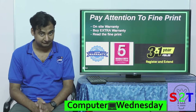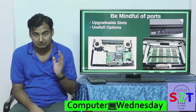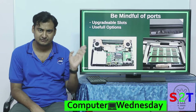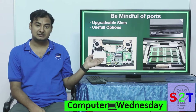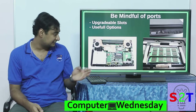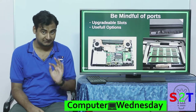Now we come to ports, which are quite easily the most neglected part, and they can become a big hassle if you want to upgrade things later. A laptop nowadays comes with a lot built in, so there are few components you can user-upgrade. The first is RAM — be mindful that not every laptop has two RAM slots; some have only one.